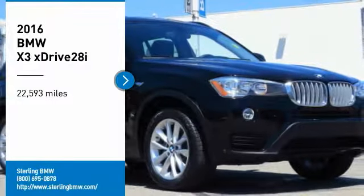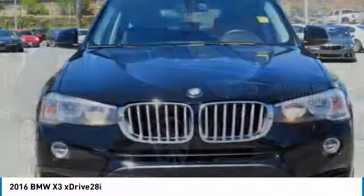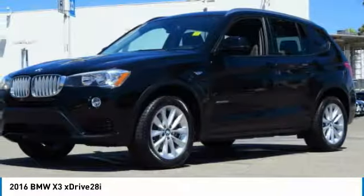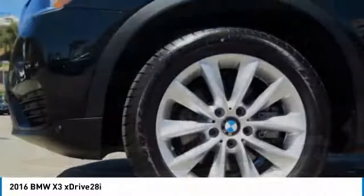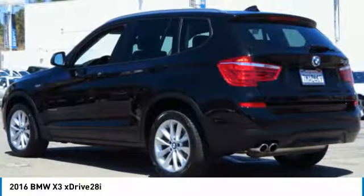Come test drive the 2016 X3. BMW X3 builds on the success of the original by developing its core competencies while adding new technology to establish new benchmarks for agility, efficiency, and comfort.